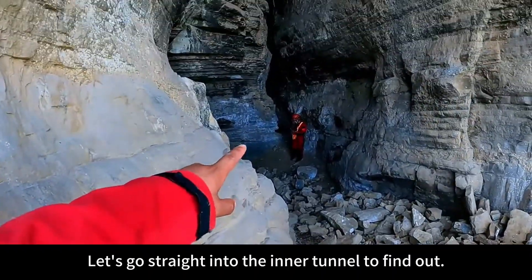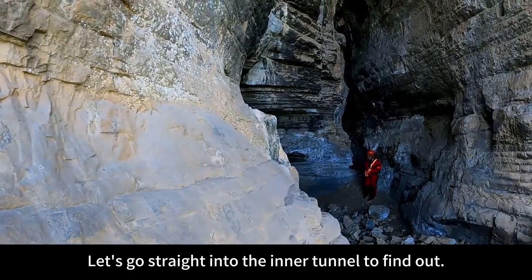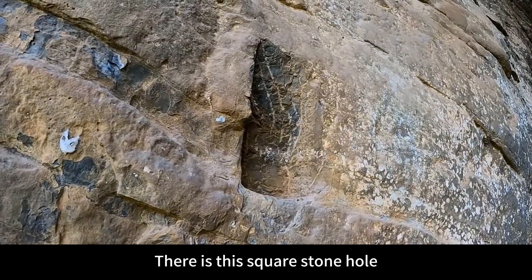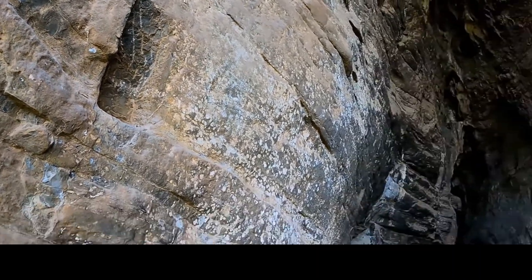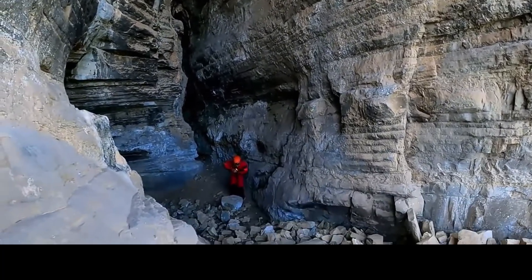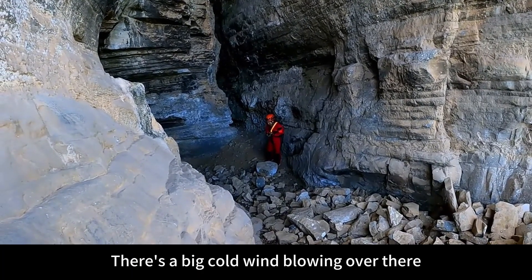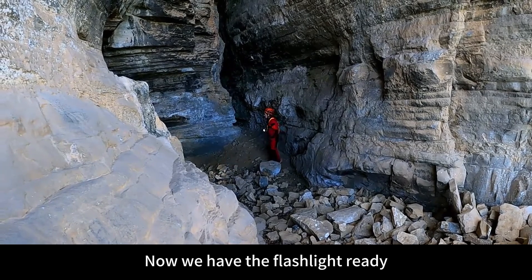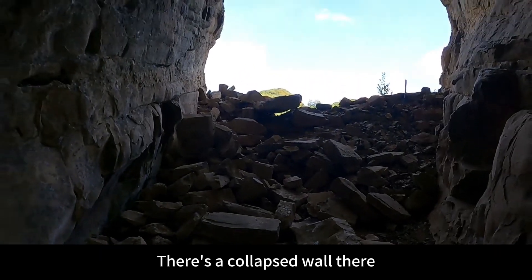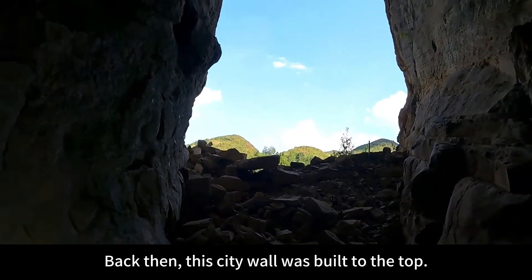Let's go straight into the inner tunnel to find out. You can see above there is a square stone hole — there used to be some structural work done here. How many floors does this village have? There's a big cold wind blowing over there. Now we have the flashlight ready. Keep going deeper. There's a collapsed wall there — back then this city wall was built all the way to the top.